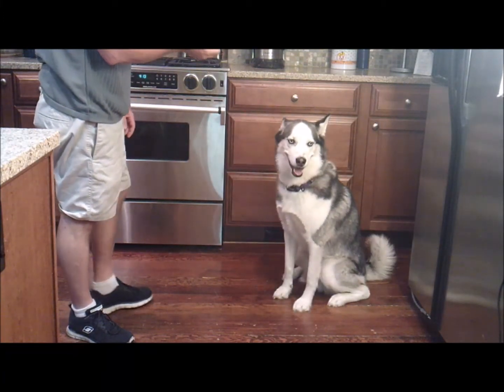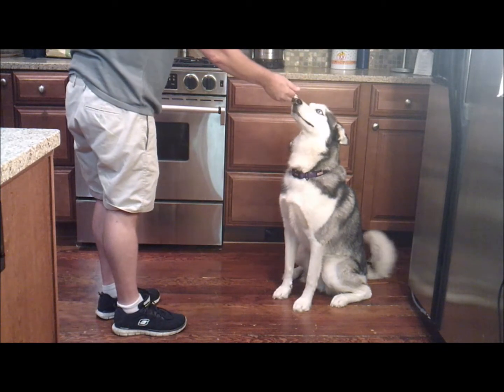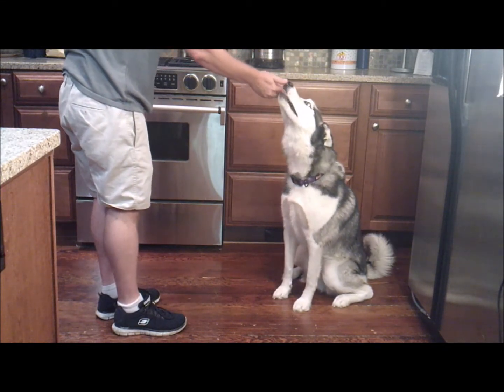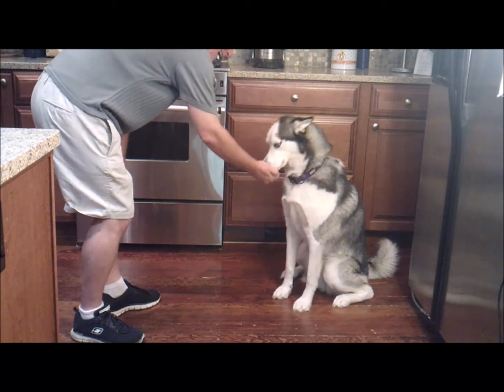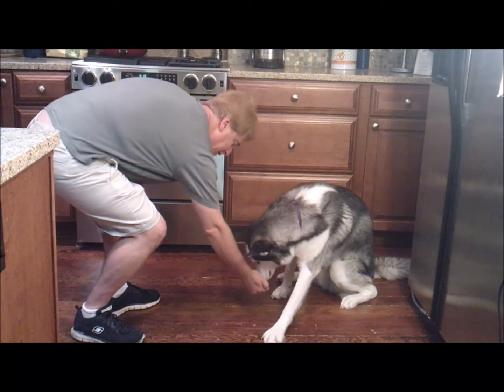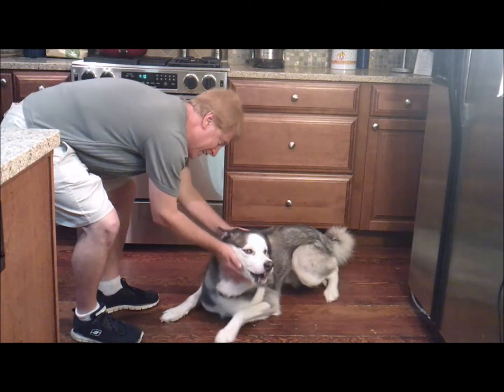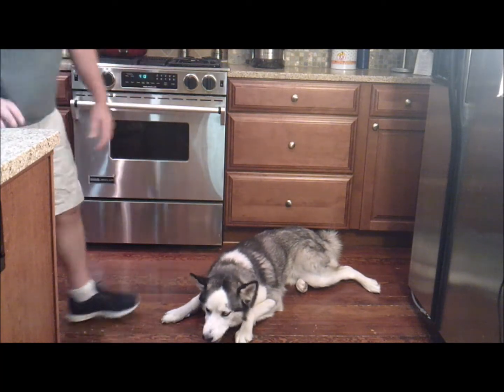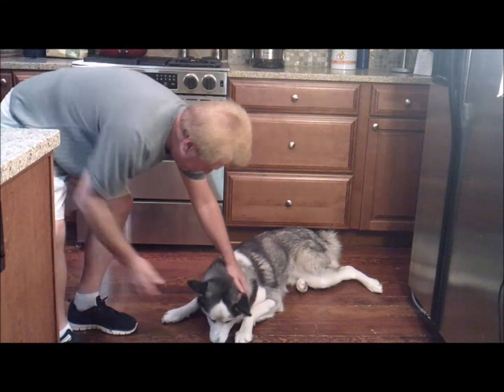To teach the dog to lay down, start with the treat right about eye and nose level so they know you have it. Then bring it down to the ground. Niko, we're going to lay down. Lay down. Then pull it slowly away from them. There you go. Good lay down, buddy. Then always give them their treat immediately.